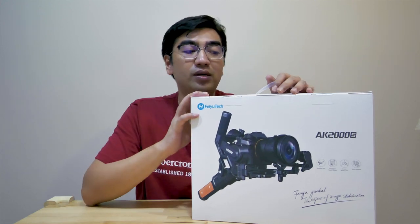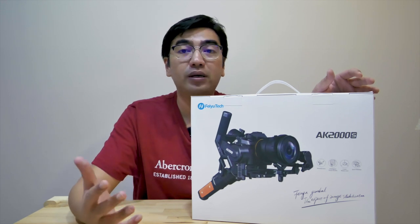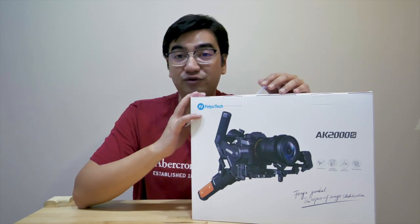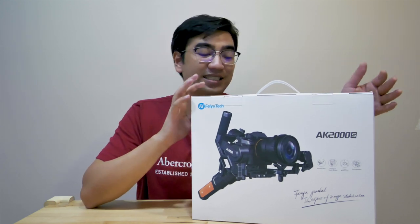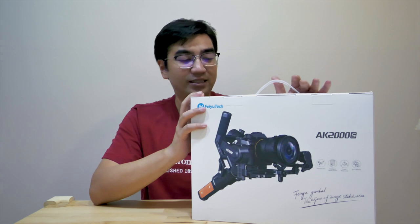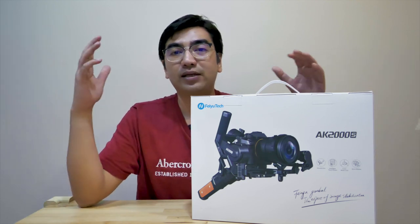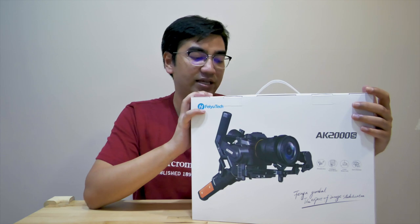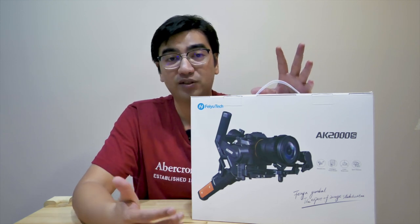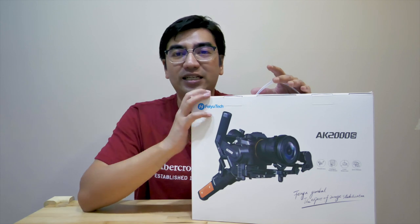It has a touchscreen as well, which looks similar to the Weebill S. I really do hope it's as good as or better than the Weebill S because it is cheaper and looks really nice. I bought it for about $340-$350. We'll do comparison videos versus the DJI Ronin SC and the Zhiyun Weebill S. Right now let's check out what's in the box for all three of these gadgets.